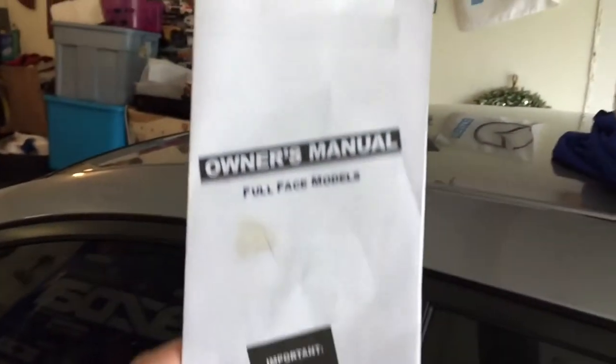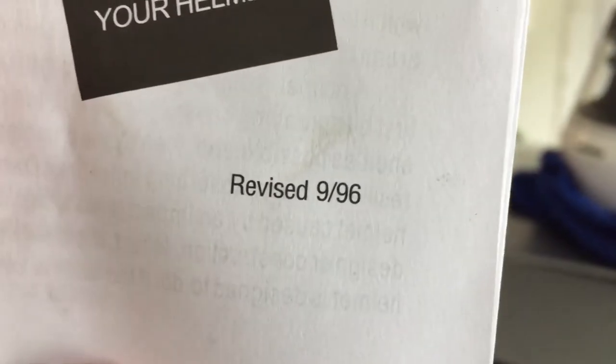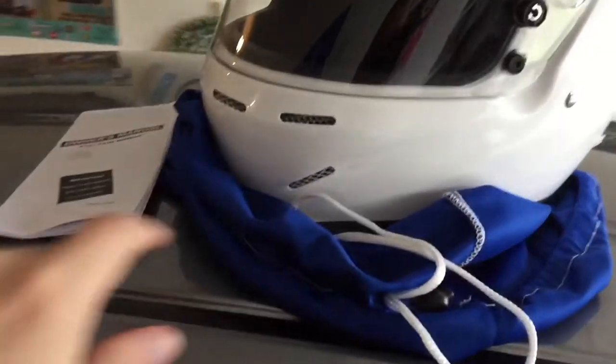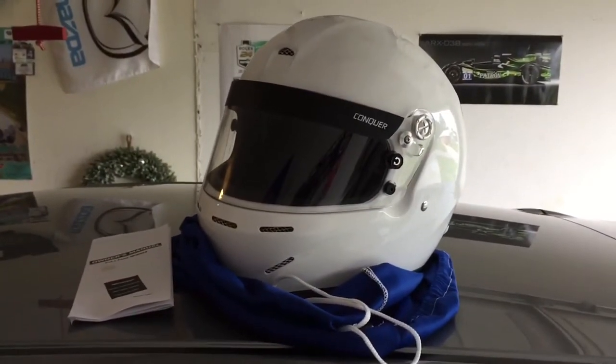Another thing I kind of didn't like was this owner's manual, which hasn't been revised since 1996. Feels a little sketchy, but I'm sure it's fine. You can expect that and this nice drawstring tote bag to come along with your helmet free of charge.